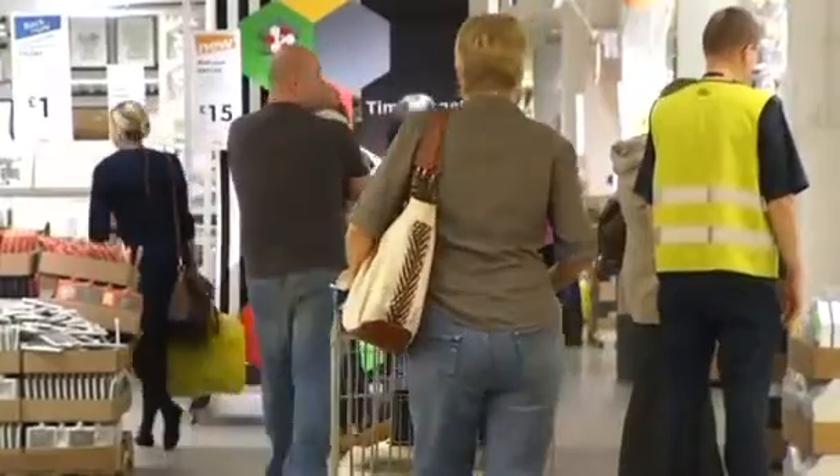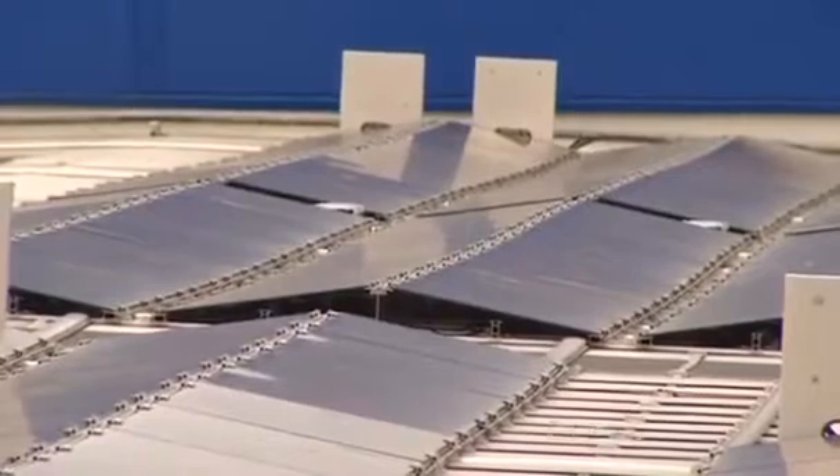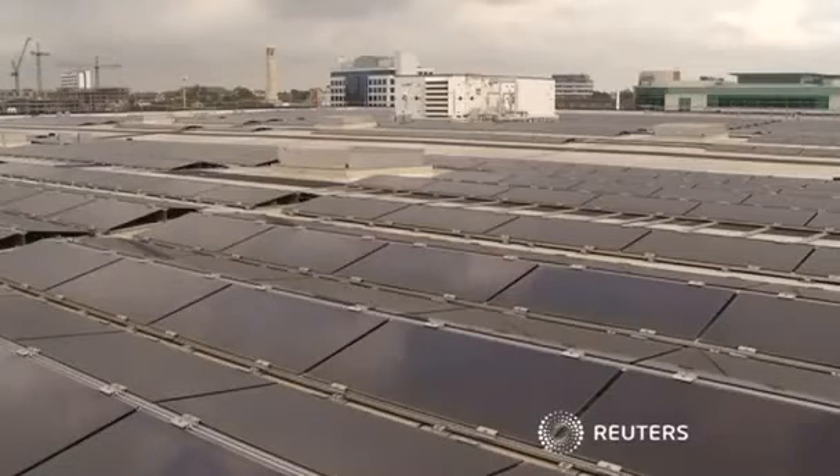IKEA says it's already had a lot of customer interest. Feed-in tariffs in Britain are guaranteed for 20 years, making solar more attractive, even on days when the sun isn't shining.